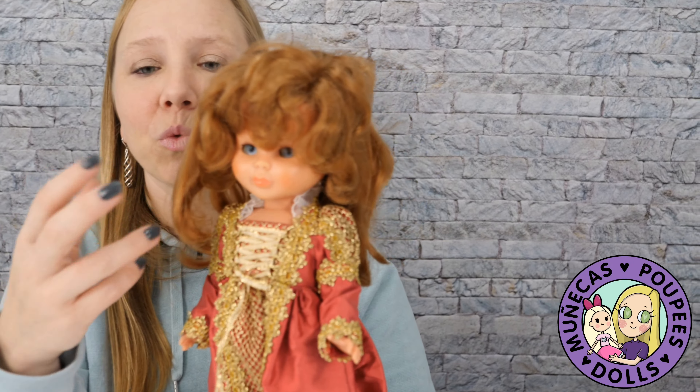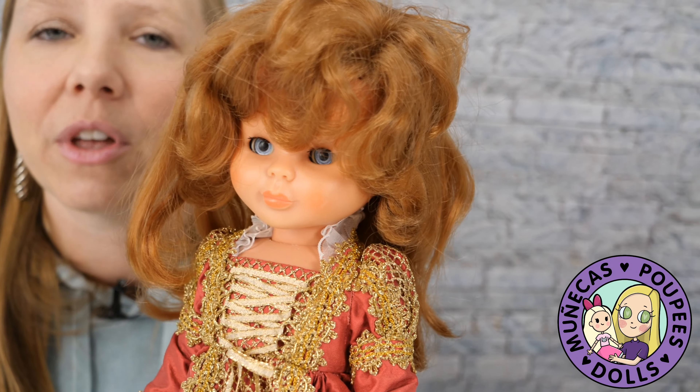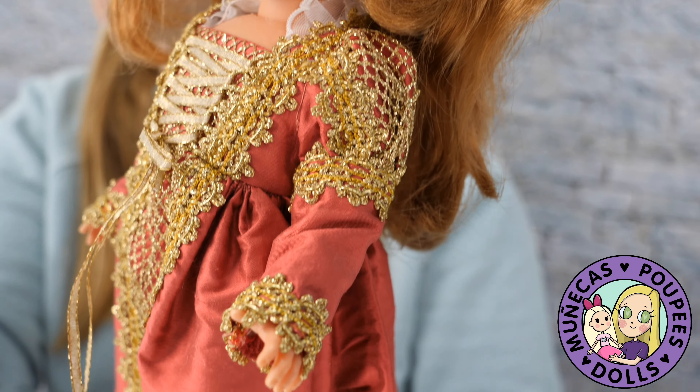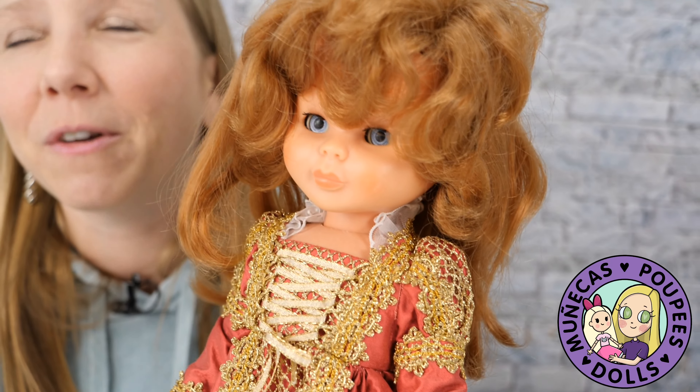I almost cut her hair and rerouted her because I was really into rerouting then, and I didn't like this hair — Nancy dolls were so hard to buy. If I had done that, I would have completely ruined this doll. Thank goodness I didn't, because that would have been the biggest dolly mistake of my life. But I've grown to really love this face and this hair — it's really indicative of the 1970s era when she was made, and she is so beautiful.